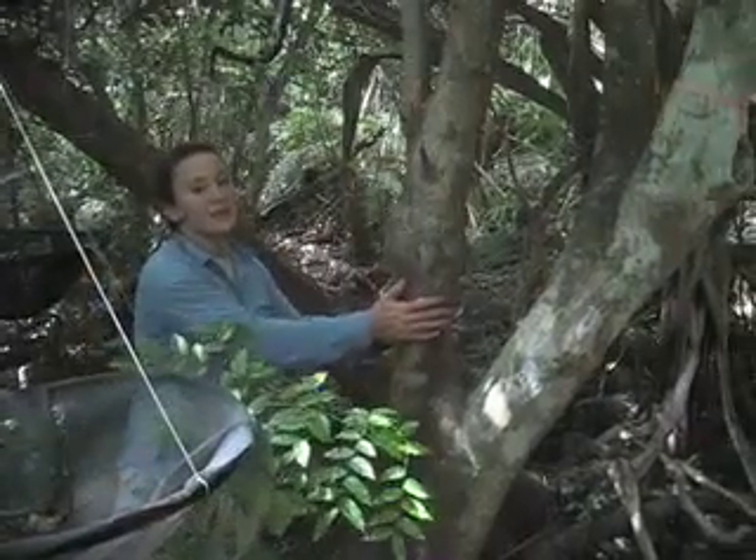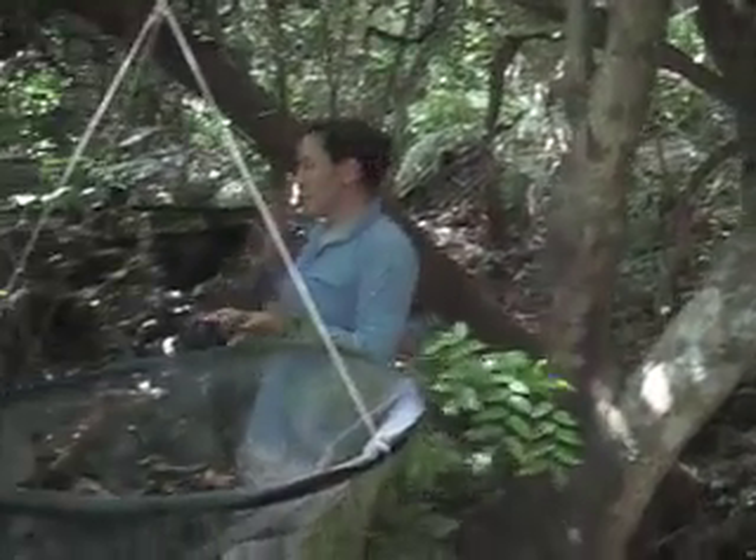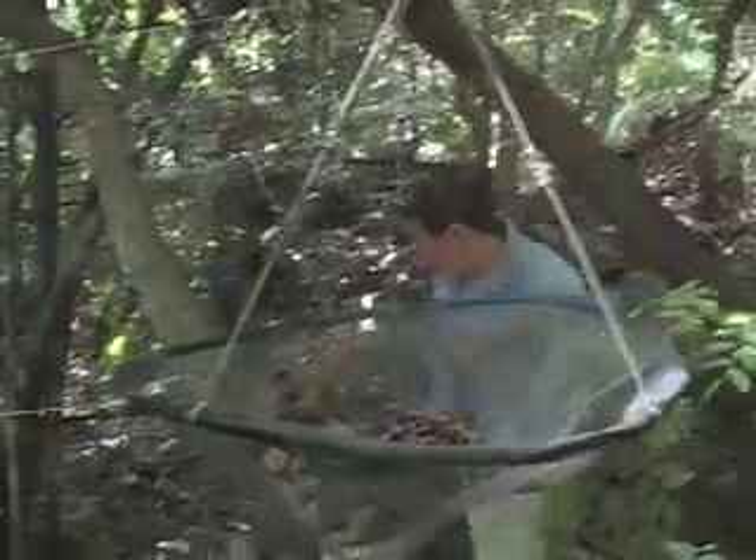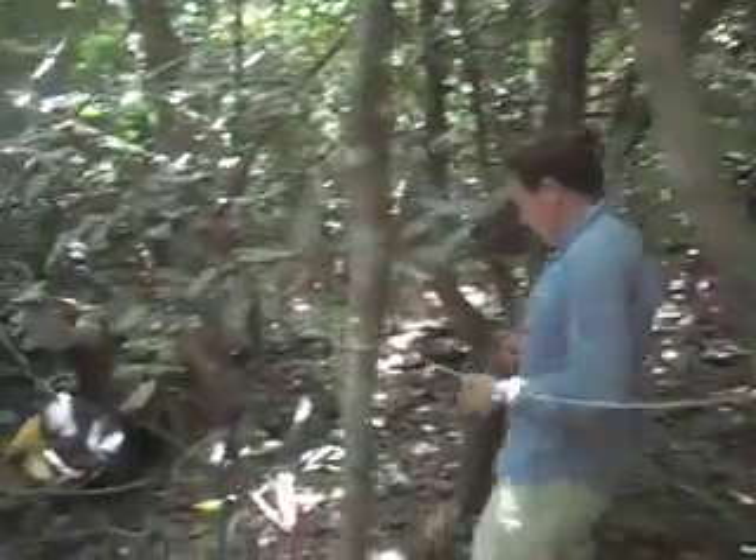This is our focal tree. It's Premna obtusifolia. We have two seed traps right here hanging underneath the canopy of the focal tree. We walk down here one meter outside the canopy, and we have another two seed traps right here.